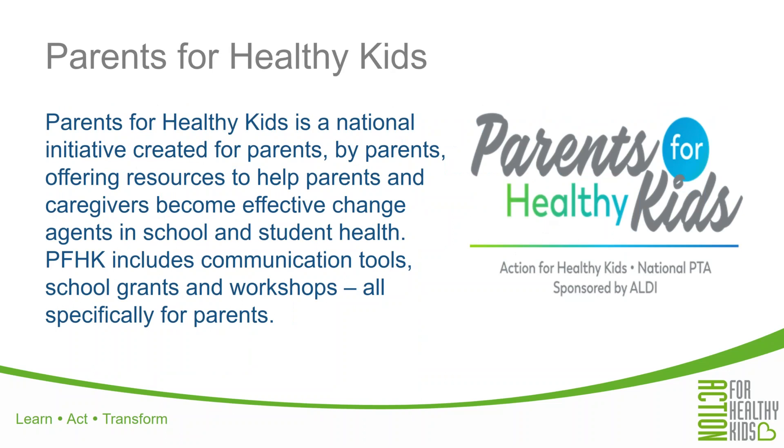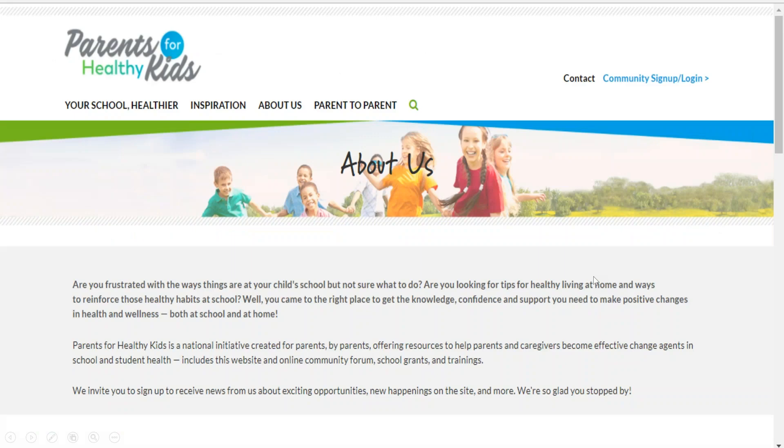Let's talk a little bit about Parents for Healthy Kids. It is a national initiative created for parents by parents as a way to help parents and caregivers understand and tap into the power they have in schools to become effective change agents for student health. Parents for Healthy Kids includes resources, communications tools, workshops, and grants — all specifically designed and targeted toward parents to help them start conversations, lead projects, and change the culture around school health. You can visit parentsforhealthykids.org to learn how to become a champion for school health, access free tools and tips, get inspired by other parent champions, and learn about local parent workshops in your area. You can also apply for a grant to help your school there.